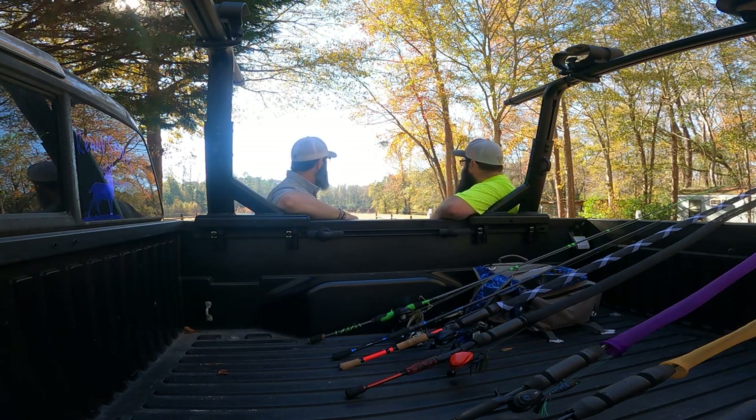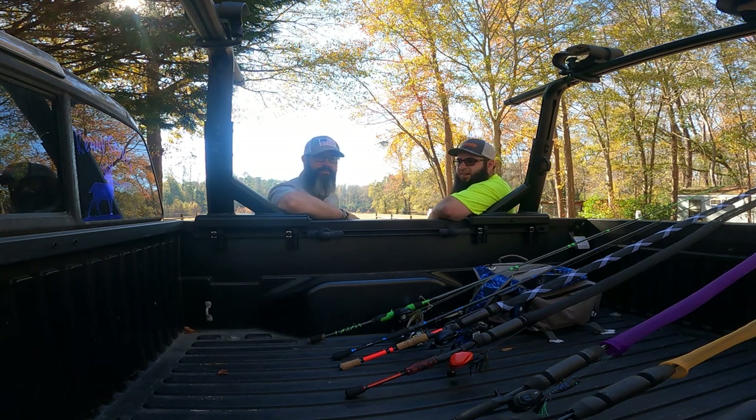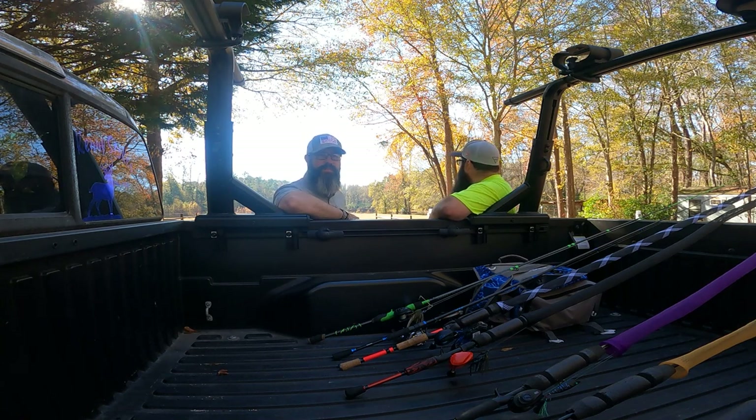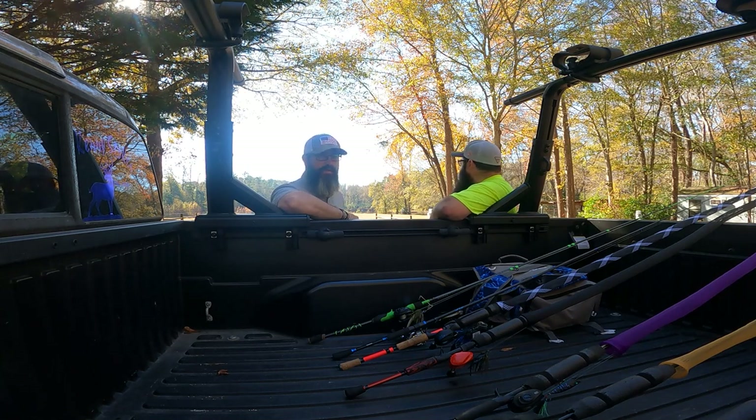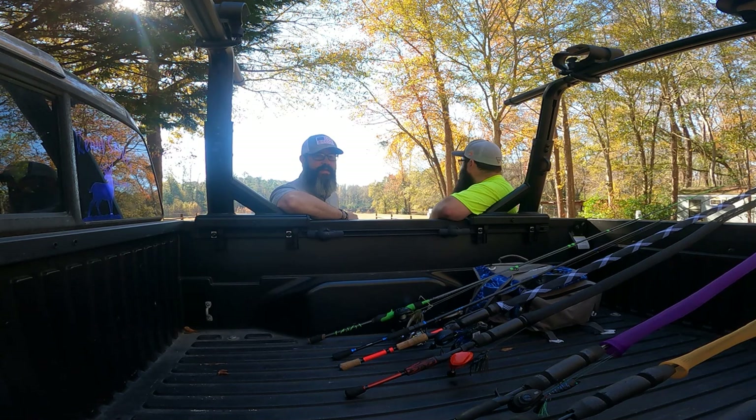Today we're going to head down to these ponds and try out a few techniques. Something I don't catch a lot of fish on yet — I'm going to try some top water stuff and some jig fishing. I'm real guilty of doing a lot of power fishing, crankbaits, chatterbaits, stuff like that. So I'm going to slow down a little bit today and see if I can get some bites on some different techniques.